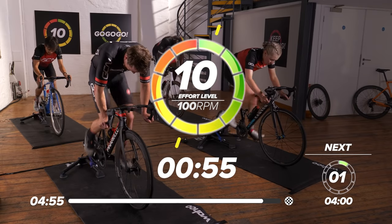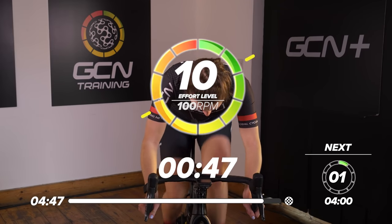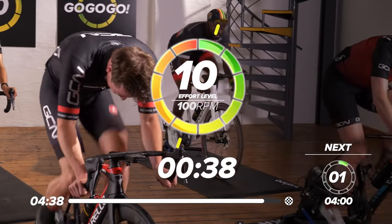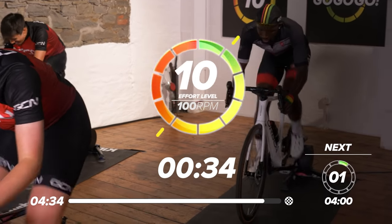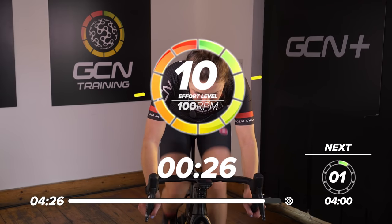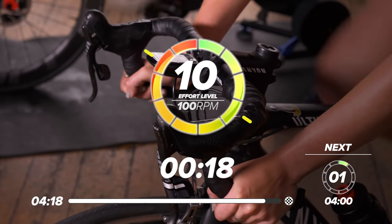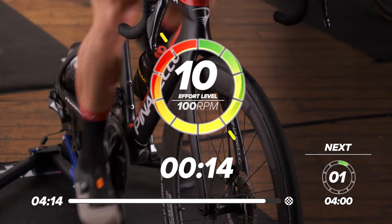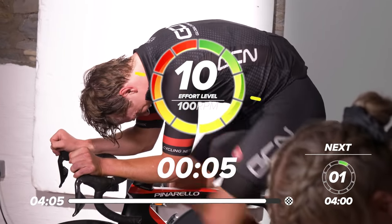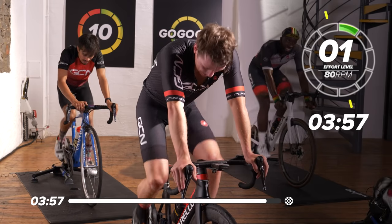10 out of 10 — no cheating, every second counts. Eight seconds to go — I'm going to get on my drops. In three, two, one — come on, let's go, 10 out of 10, last effort! Up up up — out of the saddle, 100 RPM, get everything out now. Pull the power through the pedals — hitting some good power numbers. 30 seconds to go — come on, up up up. 20 seconds to go — great work, we're nearly there. 15 seconds — it's burning, come on, keep going, don't stop. 10 seconds, five, four, three, two, one.